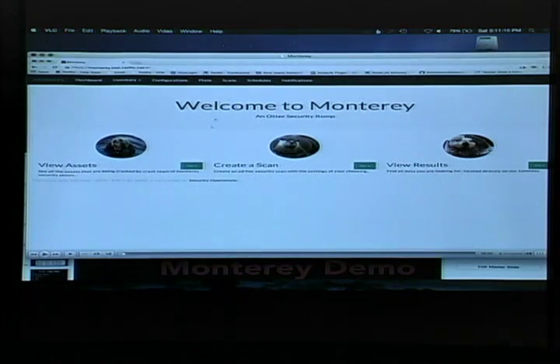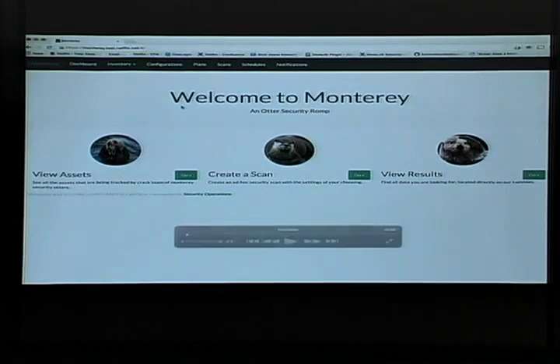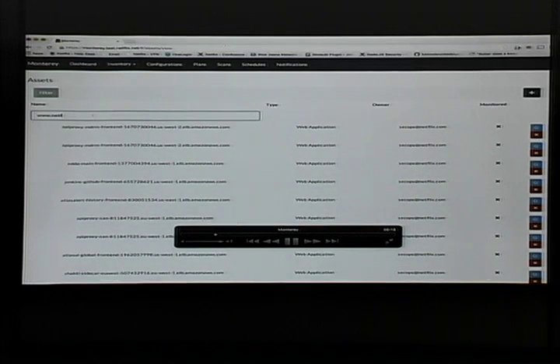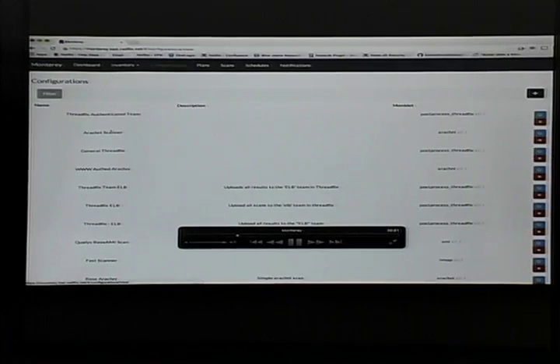So let's do a quick walkthrough of what this looks like. I'm going to show a demo of Monterey — I'm doing this manually, but Monterey can be fully automated. First I'll look at some asset groups and narrow down to www.netflix.com. We can store a bunch of metadata with this asset.